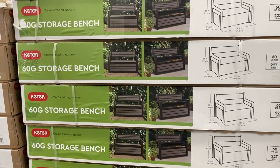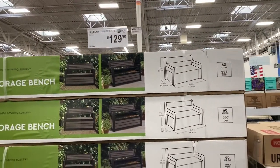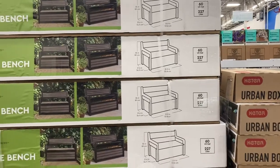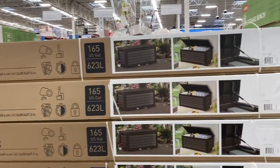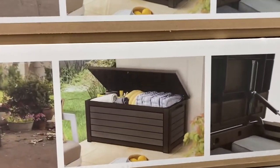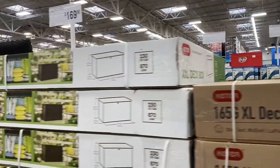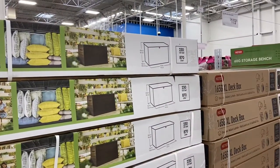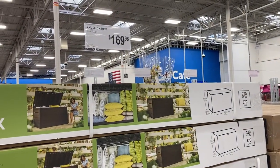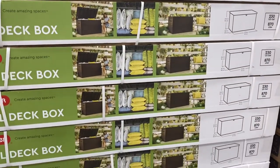They have some really nice storage benches. This one is 60 gallons, 227 liters, and it's $129.98. They also have a deck box for $165.98, and another style for $169.98. And then there's this extra extra large deck box — 230 US gallons — also $169.98. I kind of want to get one to put out on my patio for some extra storage space.